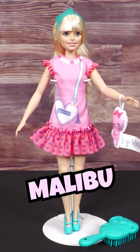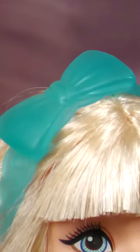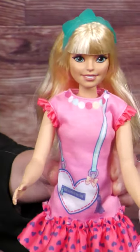Malibu is a blonde doll wearing a pink dress with purse graphic, ruffled shoulders, and a flounce hem. She wears blue heels and a matching blue headband in her long hair. The doll comes with a blue brush and a plush cat. Each of the 13 and a half inch dolls is sold separately.